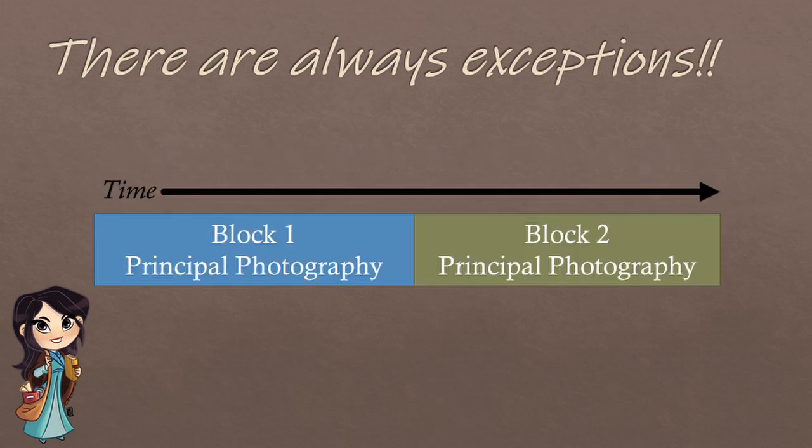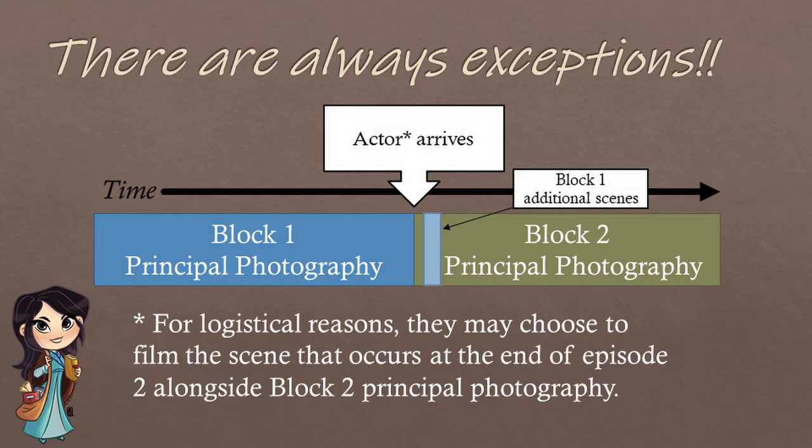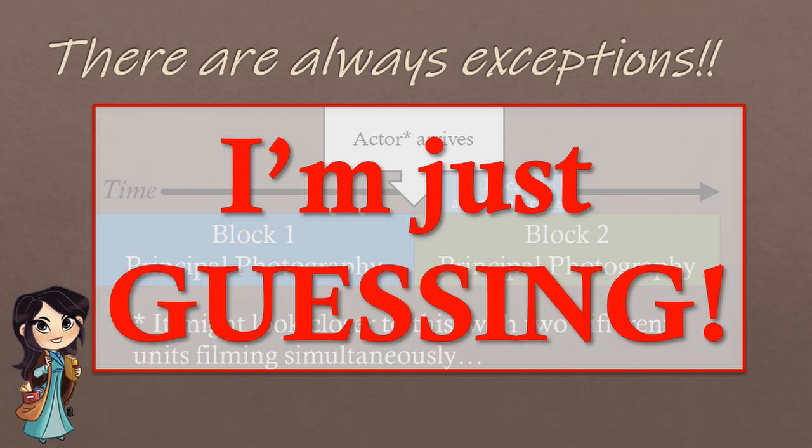Take, for example, a filming schedule with block 2 right after block 1. Let's say an actor arrives at the filming location at the end of block 1. This actor's character first appears at the end of episode 2 (part of block 1), but primarily appears in episodes 3 and 4 (part of block 2). They may choose to film that scene alongside block 2 photography, with two different units filming simultaneously. Again, disclaimer — I am just guessing, and I could be totally wrong. If you do work in the industry, please leave your comments below and correct me.